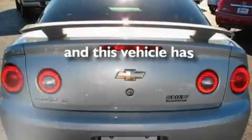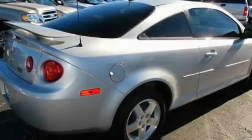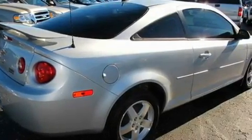This vehicle has fewer than 44,000 miles on the odometer. With an EPA estimated rating of 33 miles per gallon on the highway, this automobile helps leave money in your pocket where you want it.